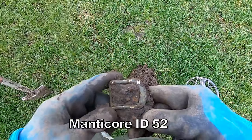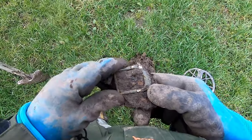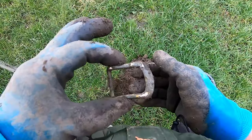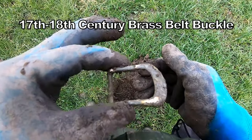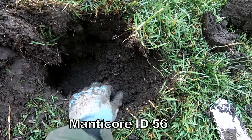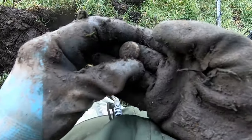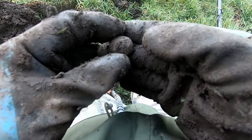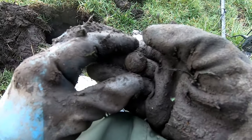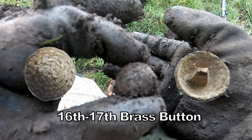There we go, signal 52 — a buckle. That's about 18th century, that buckle, I think. Definitely one buckle, 18th century. I can just about see signal 56 — interesting button. I don't really know how old that is, but it's quite a fancy one, probably about 17th century maybe. Fancy button, signal 56.